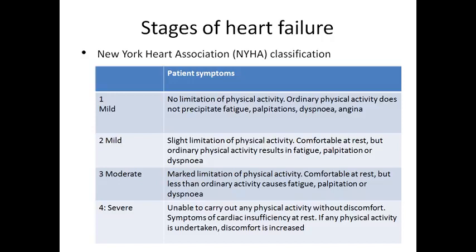We should know the patient's cardiac status according to the New York Heart Association classification. There are four grades. Grade 1: no limitation of physical activity — ordinary physical activity causes no fatigue, palpitations, dyspnea, or angina. Grade 2 (mild): slight limitation of physical activity — the patient is comfortable at rest, but ordinary physical activity results in fatigue, palpitations, dyspnea, angina, and other signs and symptoms of cardiac disease.